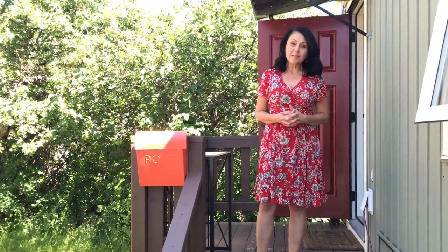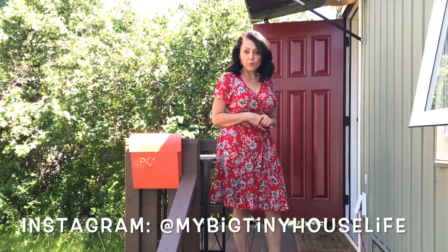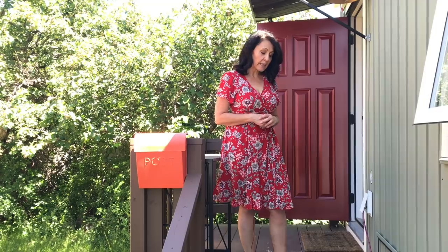Hey everyone, today I'm going to give you a tour of my home, Serendipity. I'm going to show you every room and then we're going to do a little quick tour outside. I hope you enjoy it. It's been much requested and much delayed, so let's go.